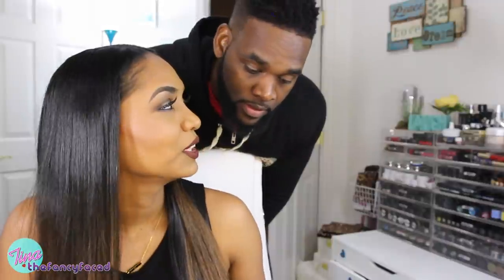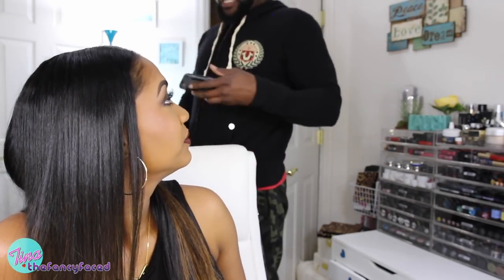The video ends with the host's partner appearing on camera. He mentions doing legs in the morning and vacuum bars. There's a playful exchange and he shows off his shirt.